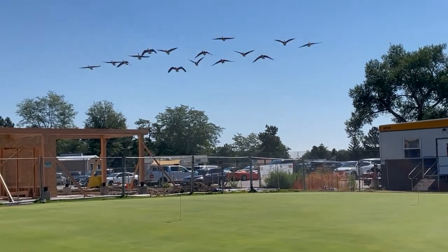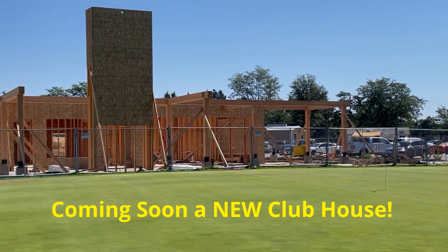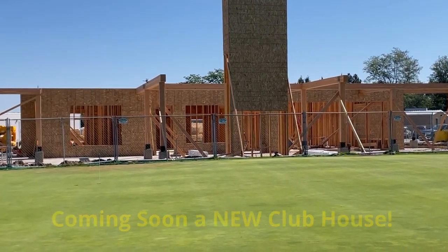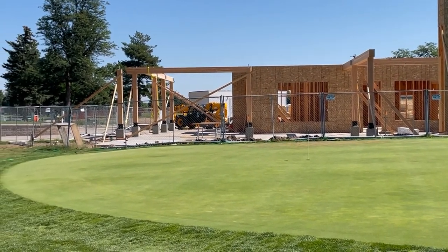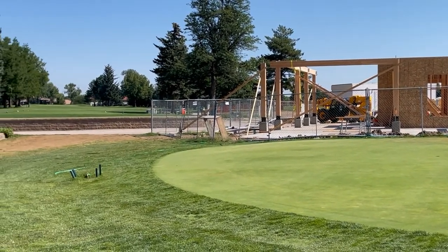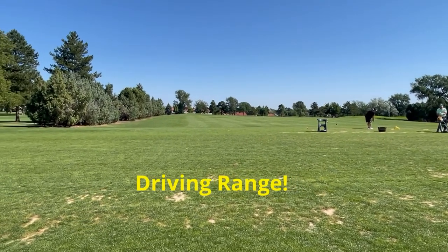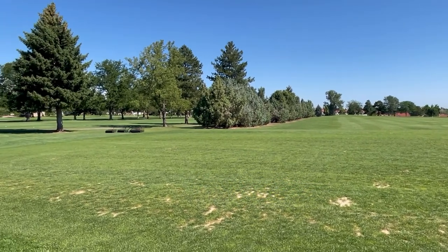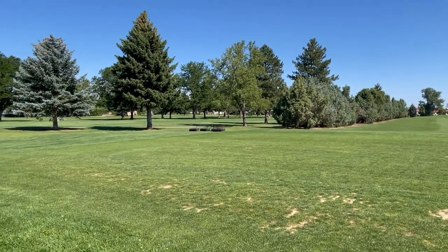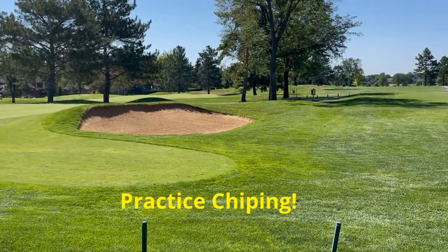2022 is bringing a lot of changes to the course. The old clubhouse that has served the course for many years was torn down and a new 3.2 million dollar clubhouse is being built. The course has a great driving range and practice greens to practice your putting and chipping. There's also PGA golf instruction, tournament, and special event coordination.